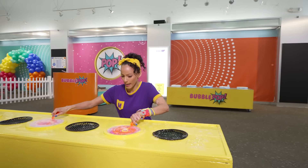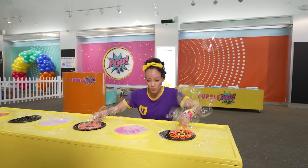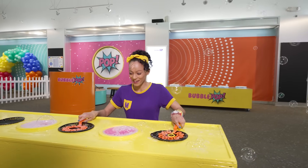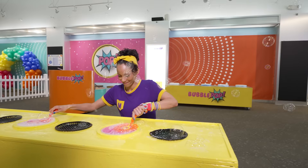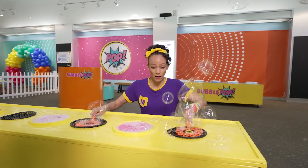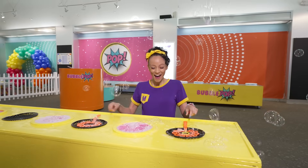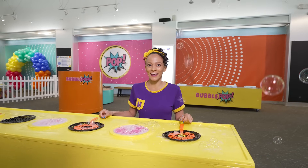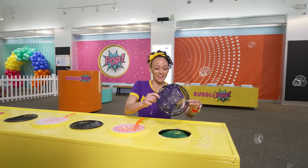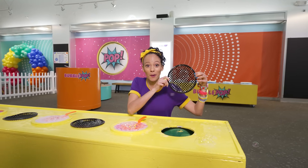Okay. Three, two, one — whoa! So many bubbles. I'm gonna do it again. Three, two, one — whoa! Wait a second, I have an idea. Check this out — there's a bunch of squares in here. Kind of looks like a big waffle.